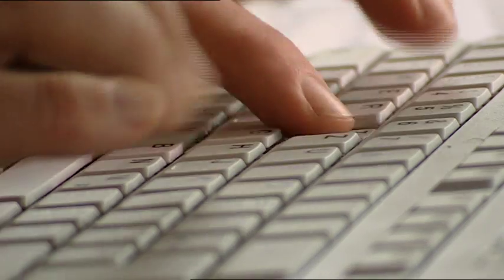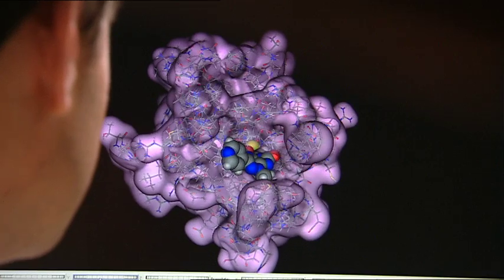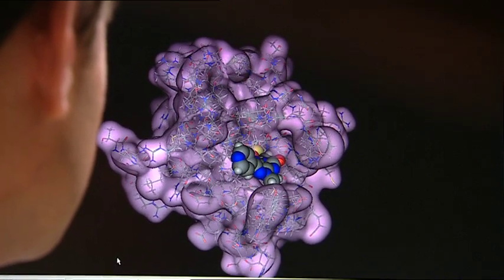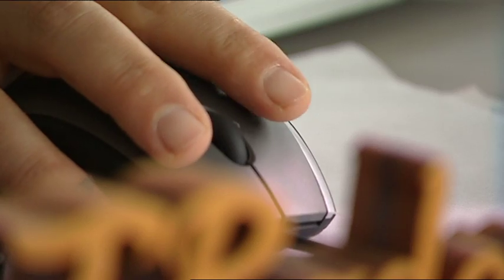Jörg Rademann is especially interested in new methods to find such active molecules. For this purpose, he examines reactions of molecule compounds — so-called fragments — on the protein surface. The goal is to build a particularly active and specific molecule from several fragments using such reactions.